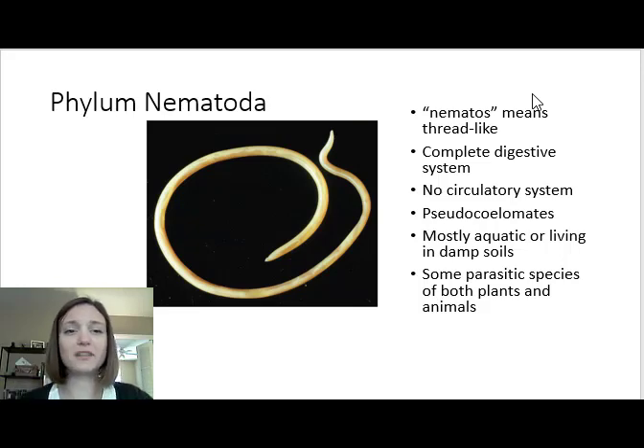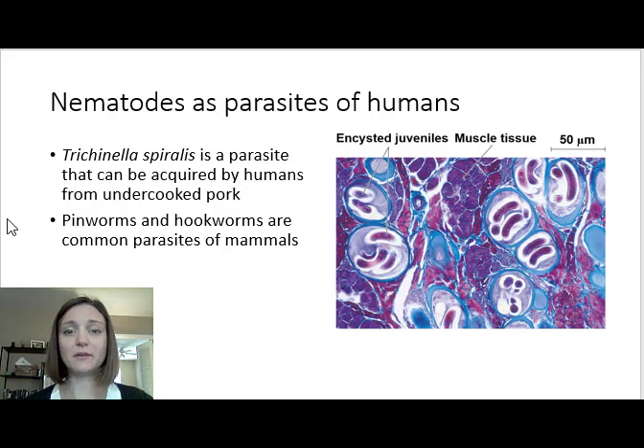These nematodes can eat a lot of different things. Some are fungivores, some are detritivores eating dead material, some will eat bacteria, and some feed on the roots of plants. They're very diverse in how they go about getting their food. The parasitic species — nematodes are parasites of humans, plants, animals, and insects. They're parasites of almost anything you can think of.